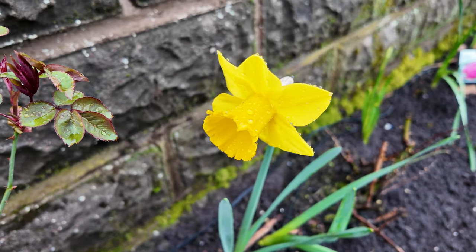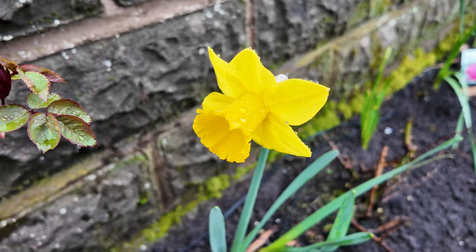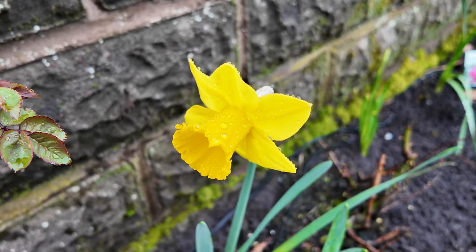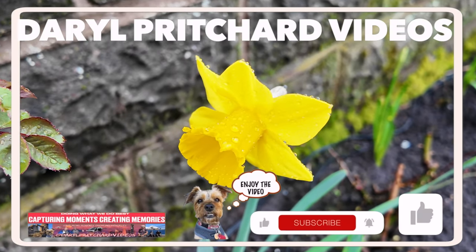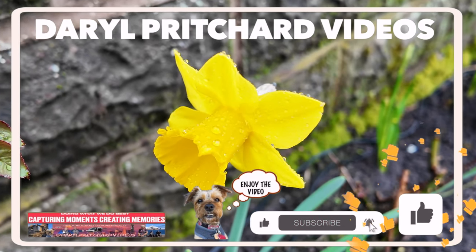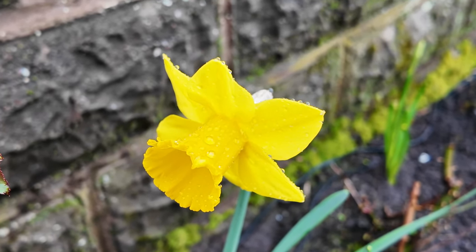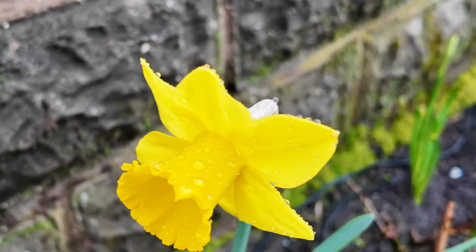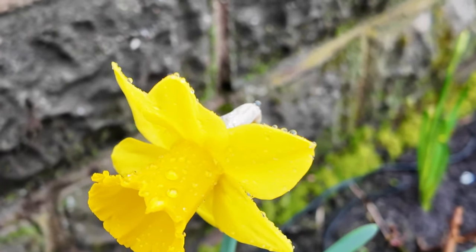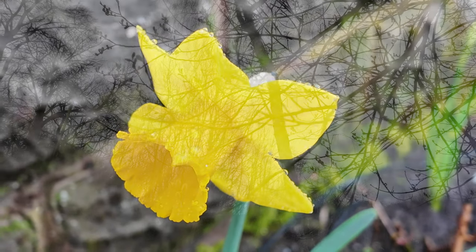Hello, today it's the 15th of March 2024 and I thought we'd just do a short video to see what we can see and how many signs of spring there are about. It's about 13 degrees, it's wet and it has been pouring down with rain and it's a little bit windy, so join me on this video and we'll go have a look and see what we can see.